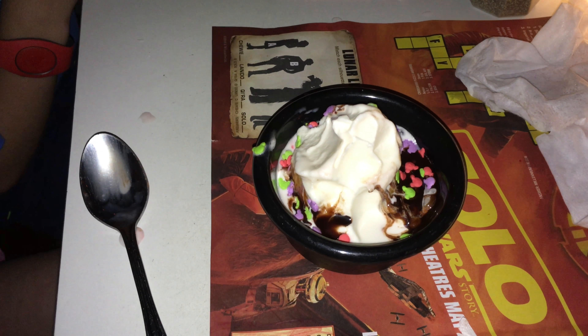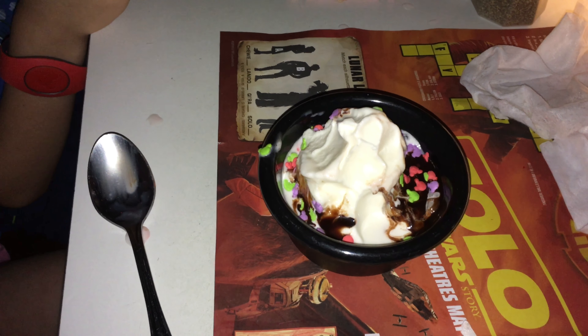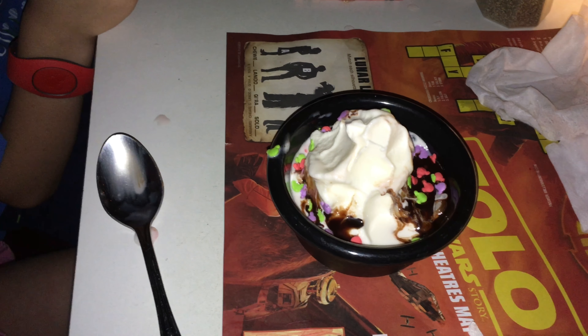A bonus about the kids' menu? Dessert is included. You can get fruit salad or sliced apples, but of course my kids chose the ice cream sundae, complete with Mickey sprinkles.